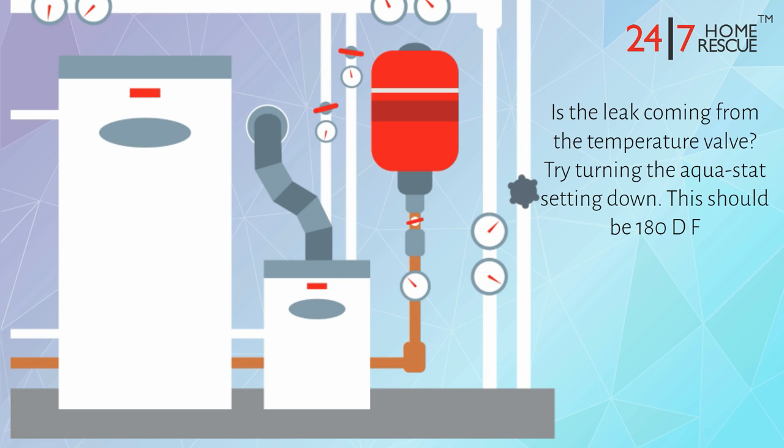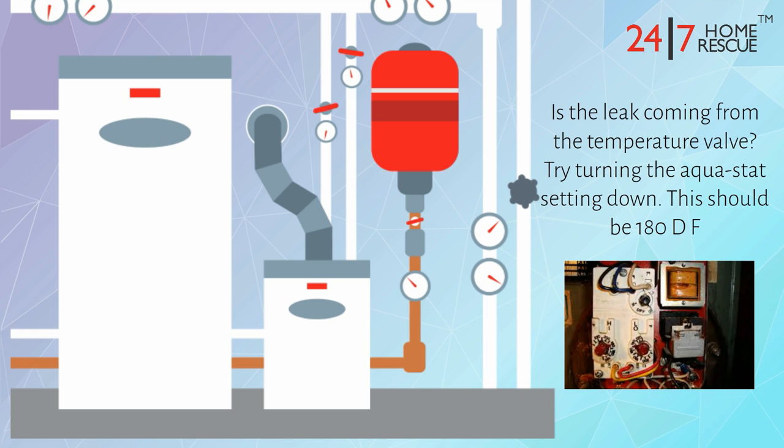Is the leak coming from the temperature valve? Try turning the Aquastat setting down. This should be 180°F.